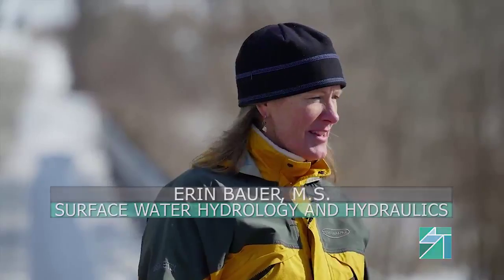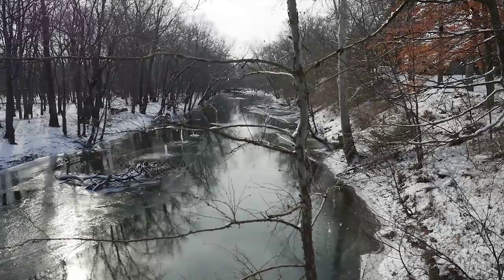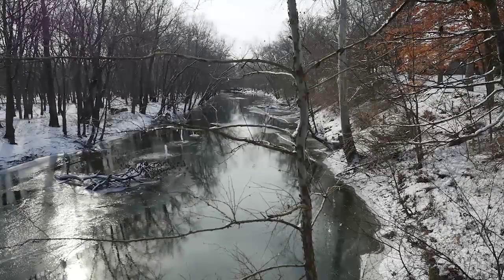My name is Erin Bower. I'm with the Illinois State Water Survey. I'm out here on the Sangamon River collecting samples today to analyze for levels of nitrogen and phosphorus.